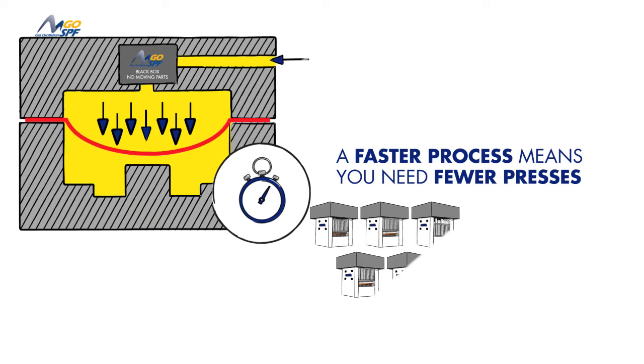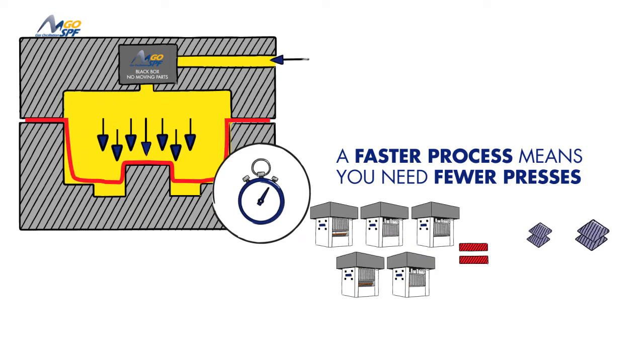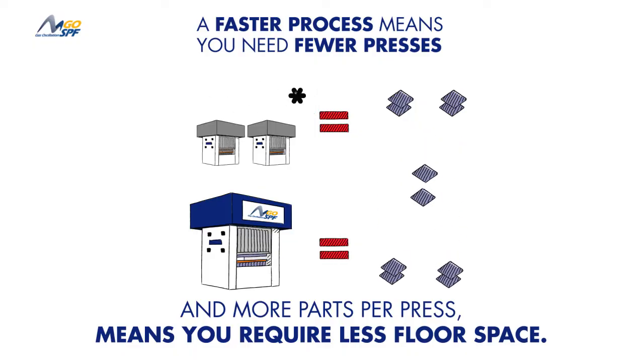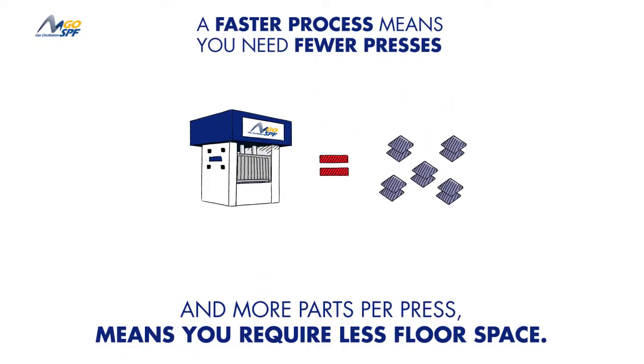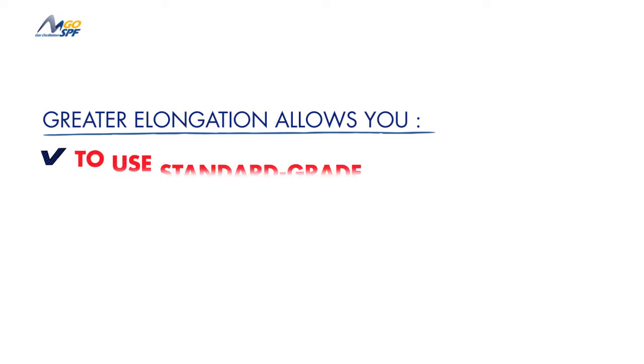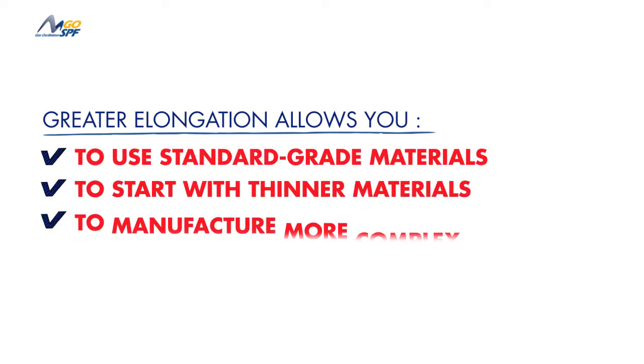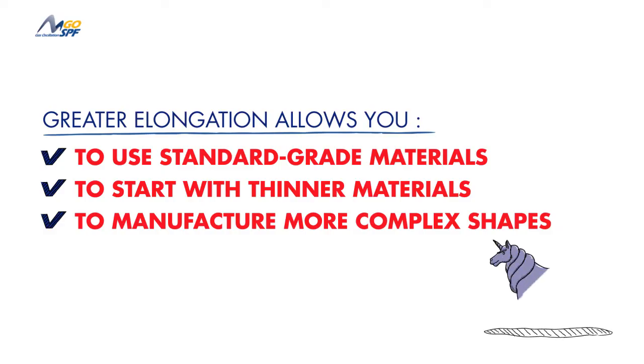A faster process means that you need fewer presses, because each press can make more parts daily, and more parts per press means you require less floor space. Greater elongation allows you to start with standard grade thinner materials, reducing your material costs while producing lighter, more complex shaped components.